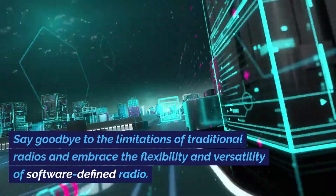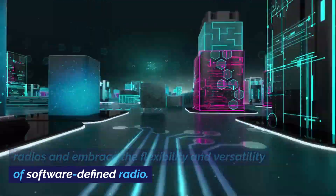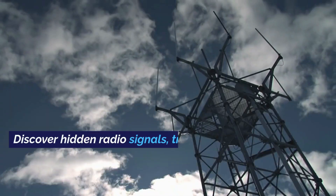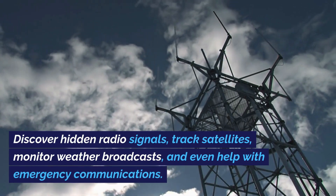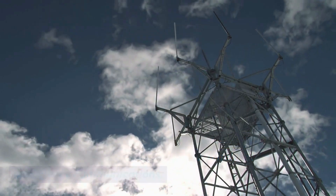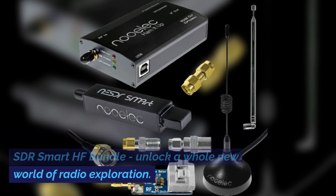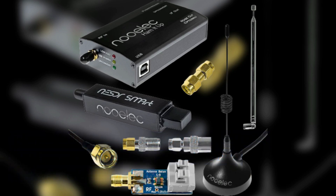Say goodbye to the limitations of traditional radios and embrace the flexibility and versatility of software-defined radio. Discover hidden radio signals, track satellites, monitor weather broadcasts, and even help with emergency communications. The possibilities are endless with the Nooelec NE-SDR Smart HF Bundle — unlock a whole new world of radio exploration.